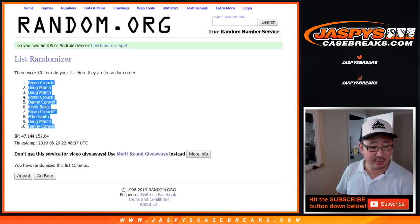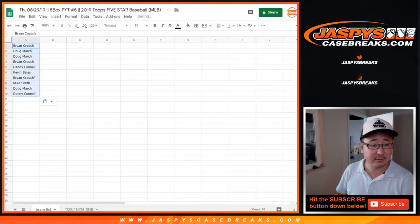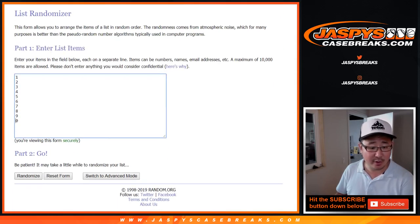Brian Crouch down to Danny Connell. 6 and a 5, 11 times for the numbers.